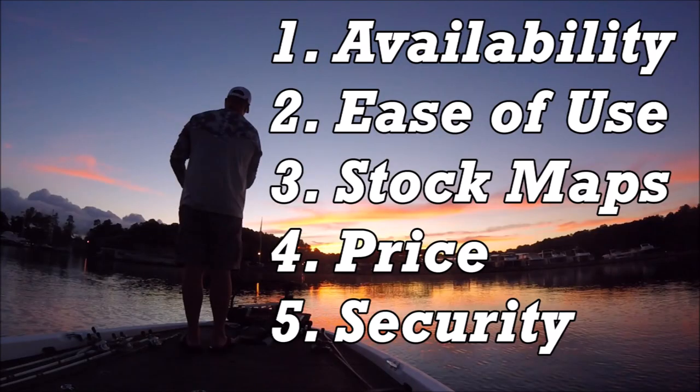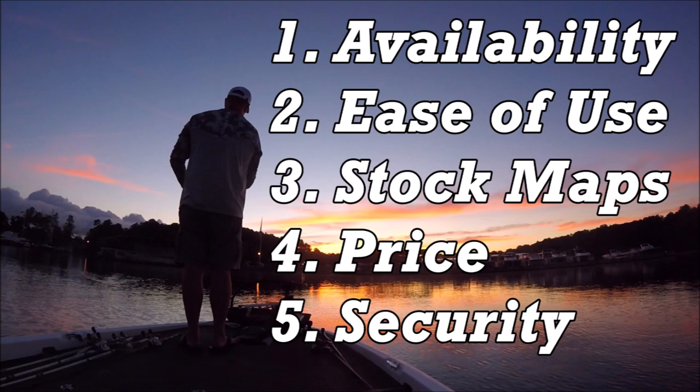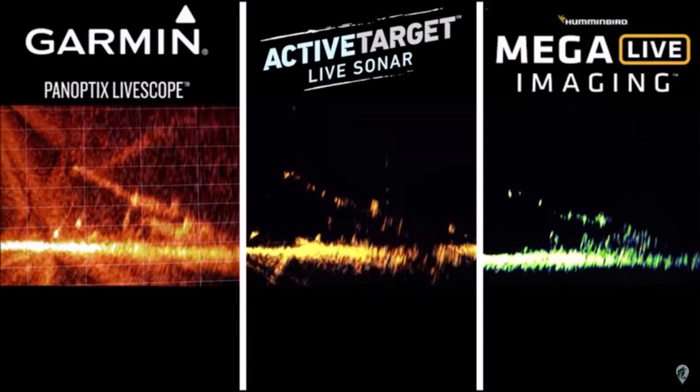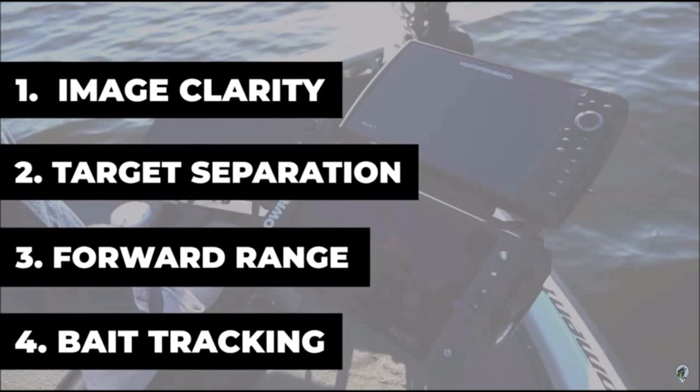In summary, my top five reasons for using Garmin fish finders are availability, ease of use, stock maps, price, and security. One more honorable mention: Garmin's Panoptix LiveScope. Garmin's forward-facing sonar consistently ranks and performs better than both Lowrance's ActiveTarget and Humminbird's MegaLive, even though Garmin's product has been on the market the longest. Check out Fish the Moment's video for his full side-by-side comparison of all three units — I'll link that in the description.